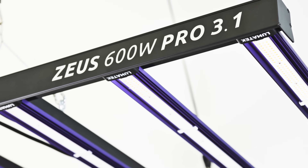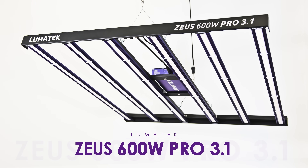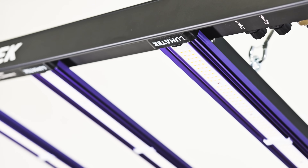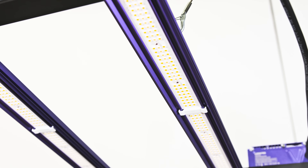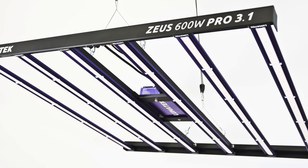Welcome growers to the brand new, outstanding Lumatech Zeus 600W Pro 3.1 LED. With the advances in technology and fixture performance, high quality LED horticultural lighting is continuing to offer significant return on investment to growers as more quality light is available for better yields and healthier crops.